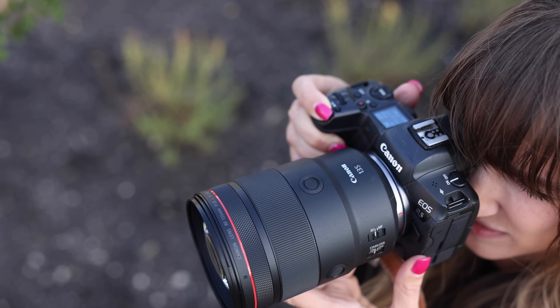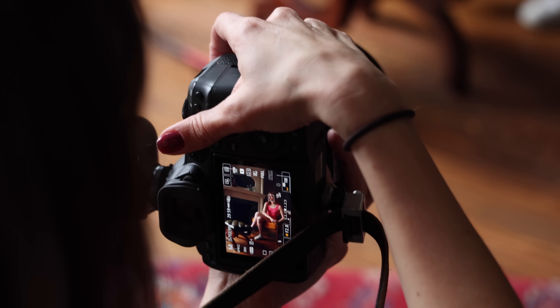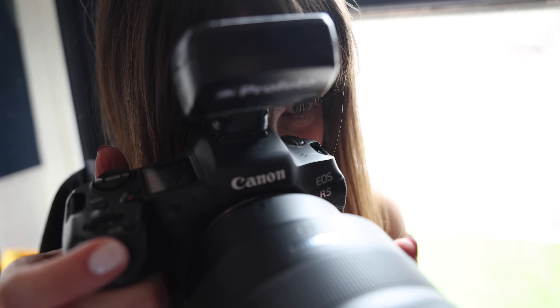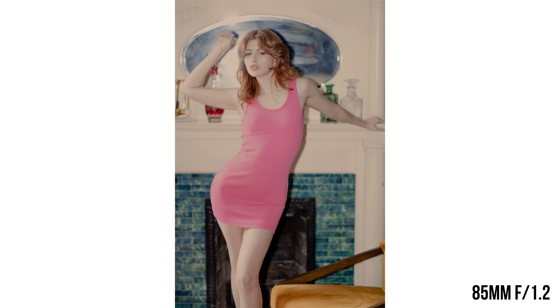The new 135 has image stabilization; the 85mm does not. Image stabilization is wonderful, but the 85mm lets in a little bit more light at 1.2. The 85 is also a little heavier, meaning you'll get more camera shake — so that image stabilization on the 135, especially when combined with an image-stabilized camera like the R5 or R6 Mark II, can give you up to eight stops of stabilization. That's potentially huge. Of course, it won't help with subject motion blur, but it will help you avoid blur from camera shake.